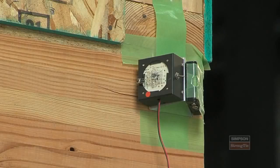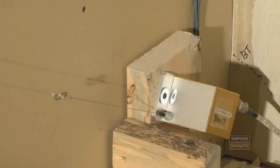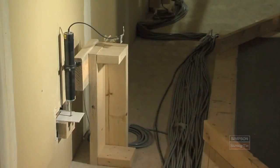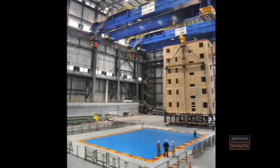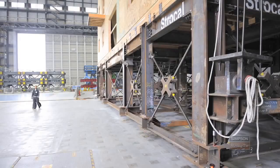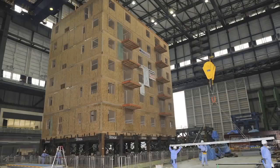There are approximately 300 sensors in the building measuring everything from movement to force to acceleration. Once that data and information is gathered, it can be used to develop new design procedures and new construction methods. We're able to take what the engineers have modeled and compare it to how the building actually performed.